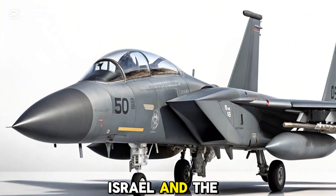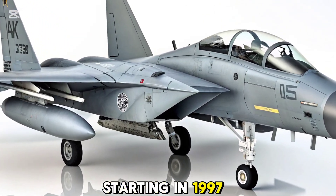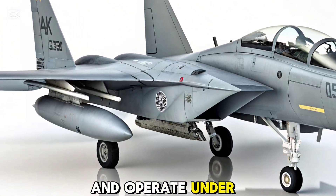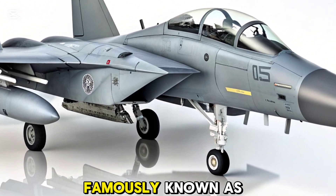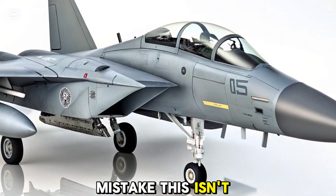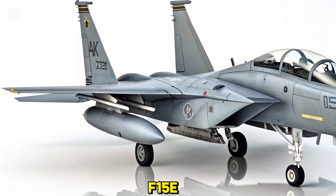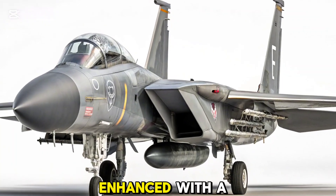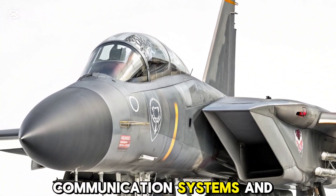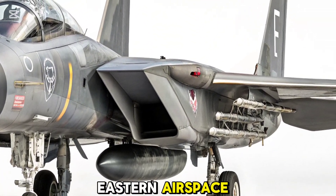The agreement between Israel and the United States led to the delivery of 25 aircraft starting in 1997. These jets are stationed at Hatserim Air Base and operate under the 69th Squadron, famously known as the Hammers. But make no mistake — this isn't just an off-the-shelf jet. The RAM shares the same airframe as the F-15E, but is enhanced with a suite of Israeli-developed avionics, communication systems, and electronic warfare gear that make it uniquely capable for the challenges of Middle Eastern airspace.